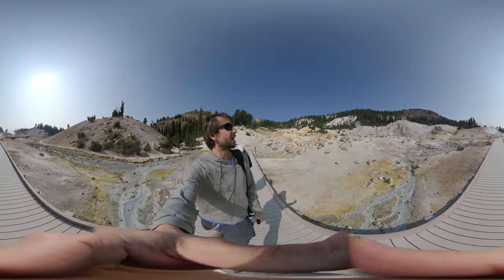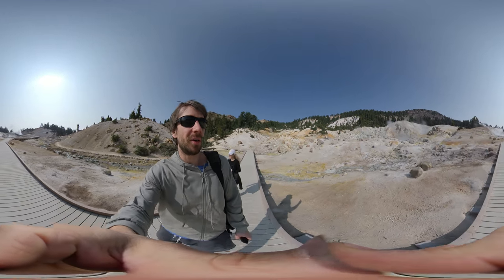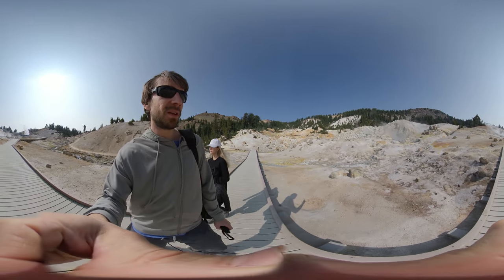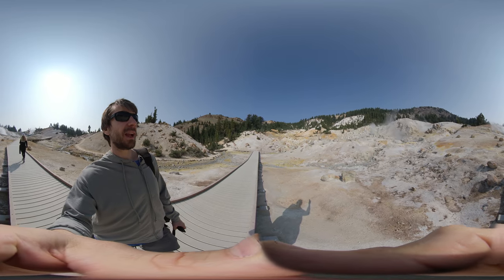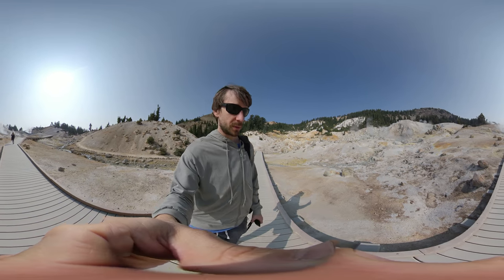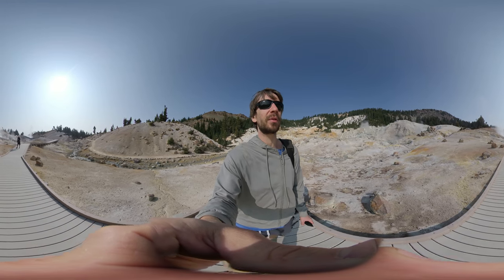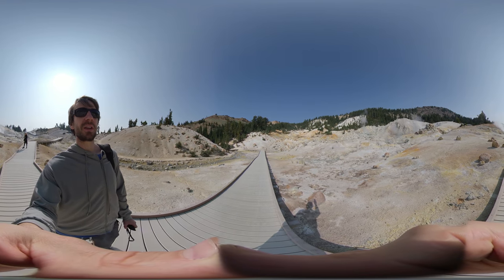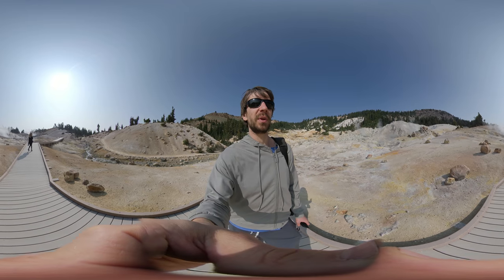Here we are in the belly of the beast, so to speak. This whole area is pockmarked with all these little depressions spewing steam out of them. Some of them come and go with the wet and dry season. I'm told that when it rains here and when there's really rainy years, this place really steams. Some steam vents go away and some new ones are formed. So this is a rapidly changing landscape. For that reason, it's incredibly important not to walk off of this boardwalk — otherwise you'll end up like Mr. Bumpus.